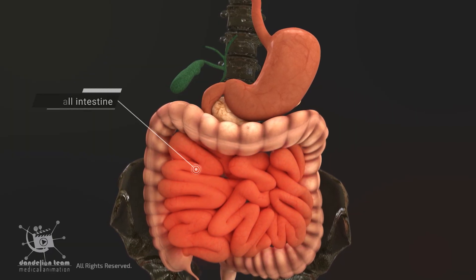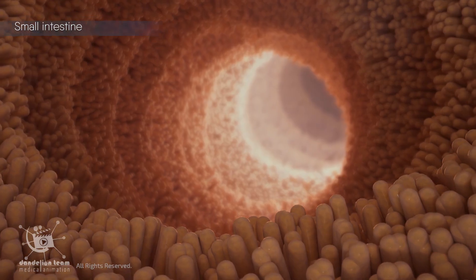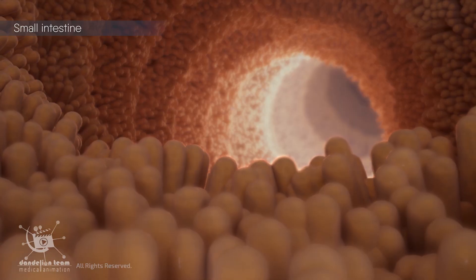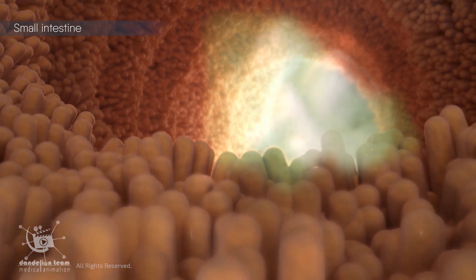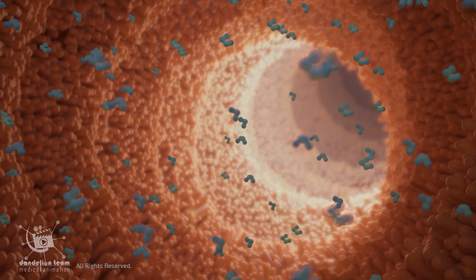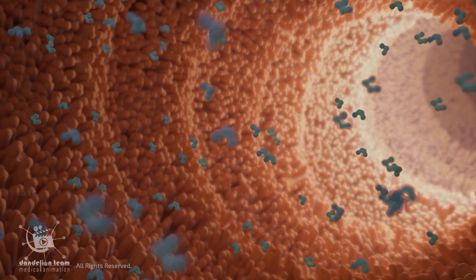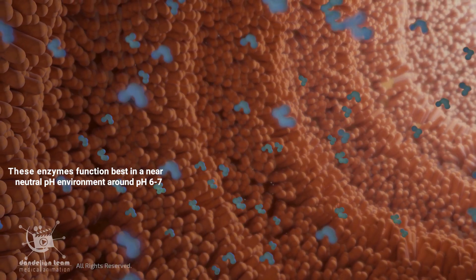The small intestine also cannot handle such a high level of acidity. Its lining is covered in specialized cells responsible for nutrient absorption — cells that are delicate and easily damaged by the harsh acidity of stomach acid. The small intestine also houses numerous enzymes that break down carbohydrates, proteins, and fats, and these enzymes function best in a near-neutral pH environment around pH 6 to 7.